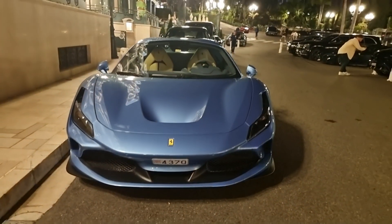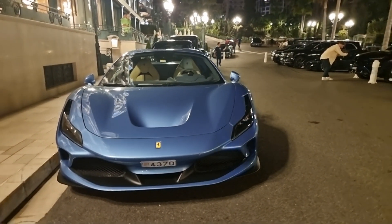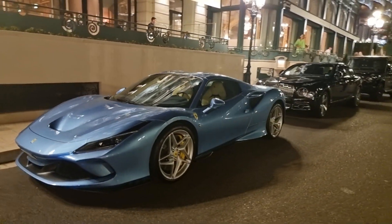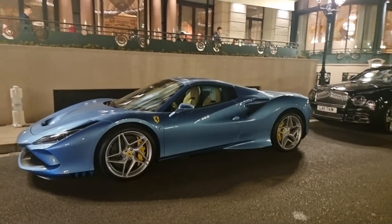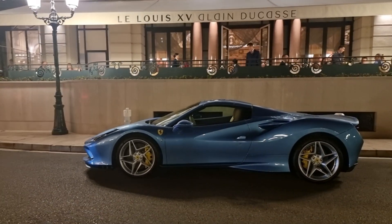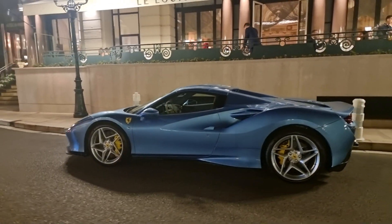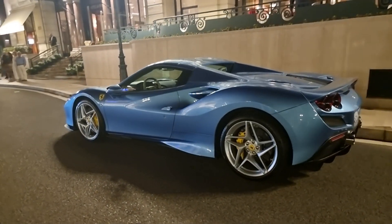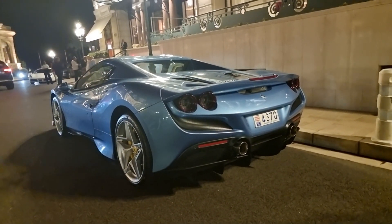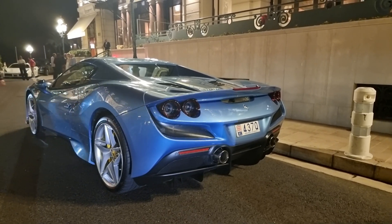Talk about stunning color on a F8 Spider, at a totally timeless location. The only thing better would be having it maybe with the top down. Stunning color — 4K 60p of course.